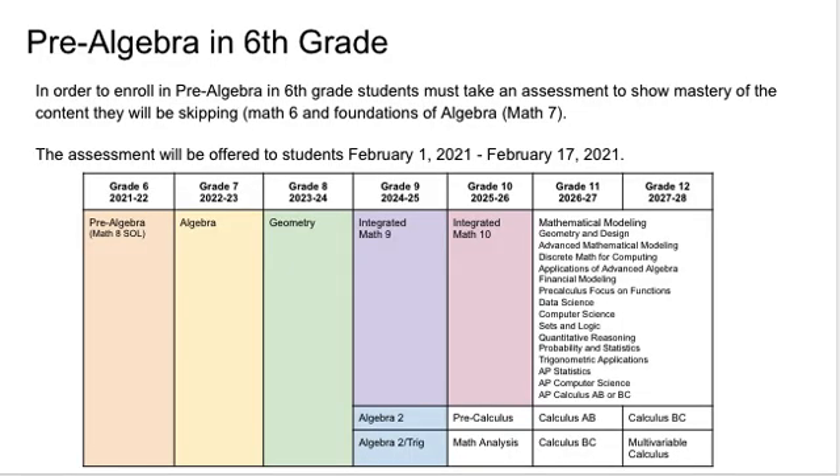Some students may be interested in accelerating two years in mathematics, skipping Math 6 and Foundations of Algebra, in order to access multivariable calculus in high school. Students who wish to enroll in Pre-Algebra in 6th grade must take an assessment and meet the qualifying score. The assessment will be available to all interested students. Interested students will work with their 5th grade teacher to schedule the assessment. Note that in previous years, Algebra 1 was an option for 6th grade students, but the prerequisite for Algebra 1 has been changed to the completion of Pre-Algebra. Students who enroll in Pre-Algebra in 6th grade will still have access to the highest math course offered by LCPS: multivariable calculus.